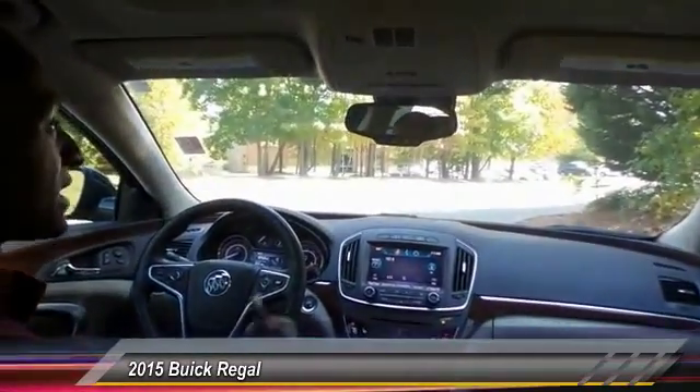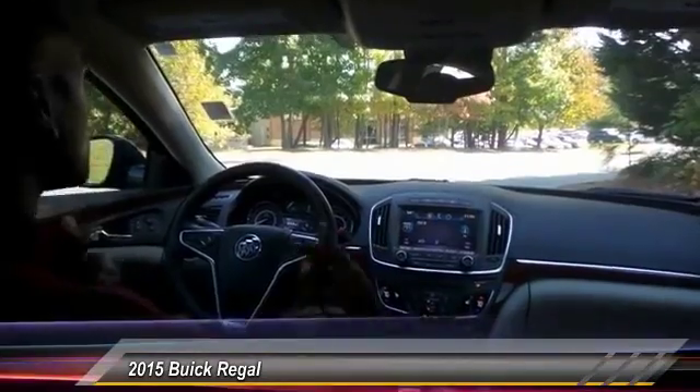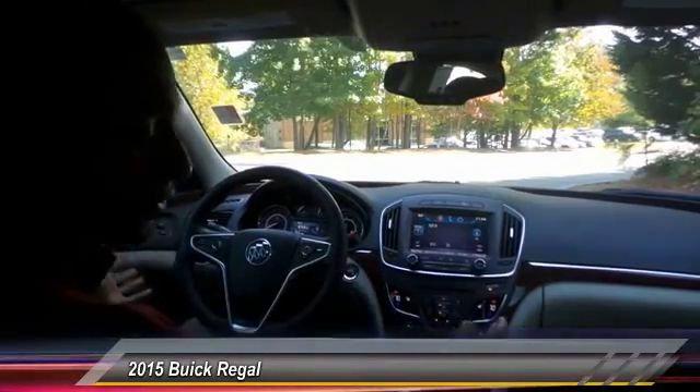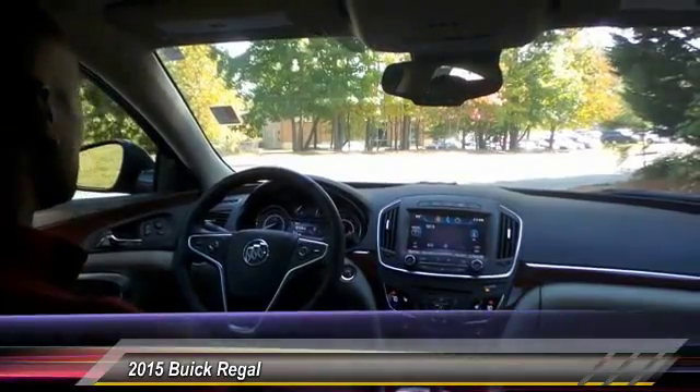The sunroof tilts and slides all the way back so you can pull the outdoors inside. With the unique cabin design on the inside, it gives you a very unique layout. The seats are very comfortable with a very nice feeling leather. You really can't go wrong with this vehicle.